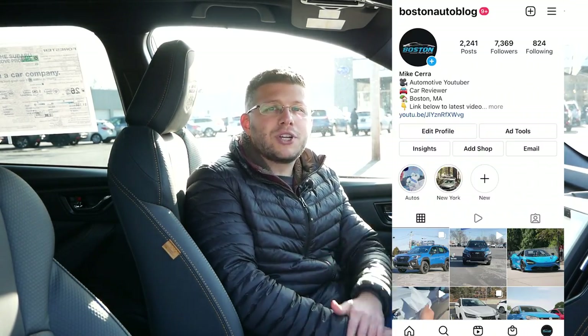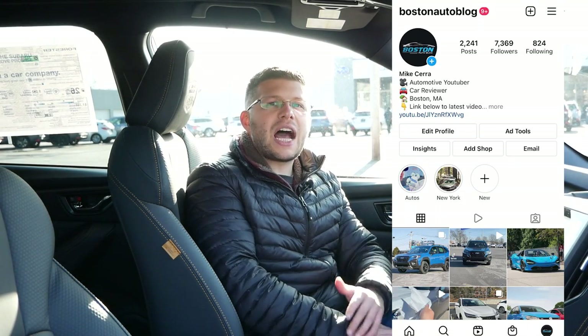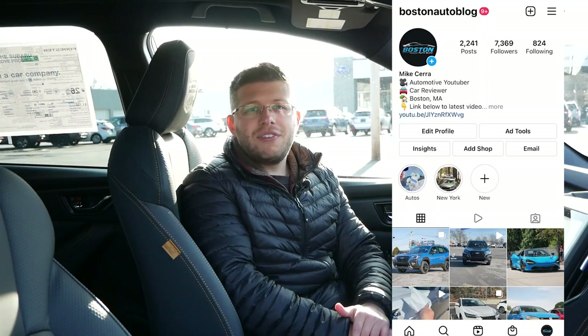Thank you so much for watching this video. Please like, comment, share, and subscribe for more. Also, make sure to follow me on Instagram at Boston Auto Blog so you can see what I'm up to and what vehicles I'll be featuring in the future. I will see you guys next time.